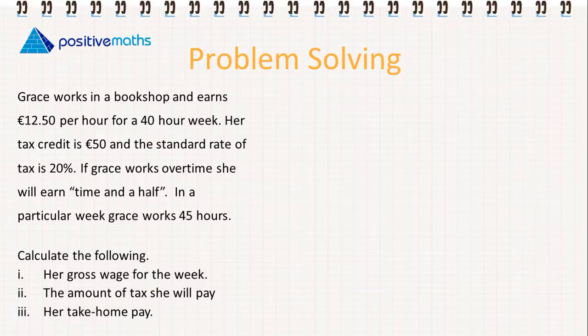Grace works in a bookshop and earns €12.50 per hour for a 40-hour week. Her tax credit is €50 and the standard rate of tax is 20%. If Grace works overtime she will earn time and a half. In a particular week Grace works 45 hours. We have to calculate her gross wage for the week, the amount of tax she will pay, and her take-home pay.